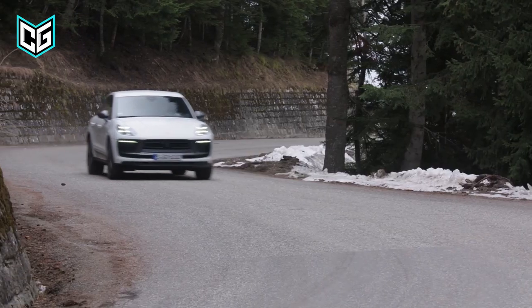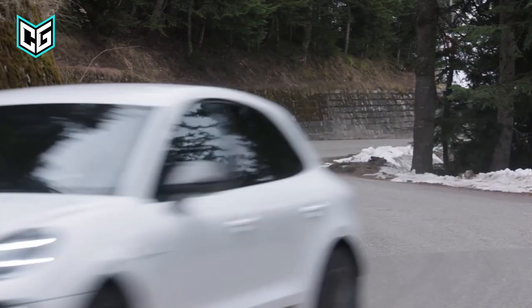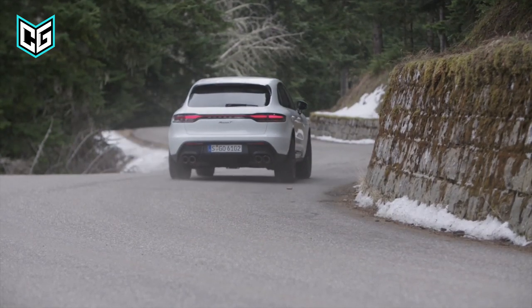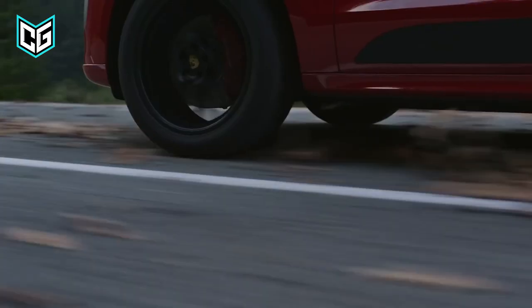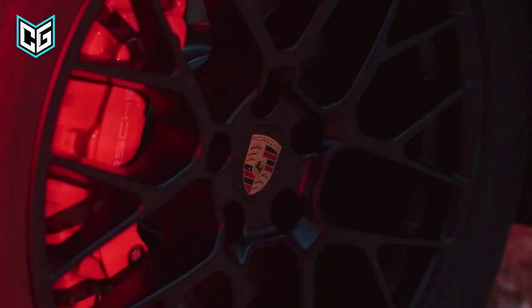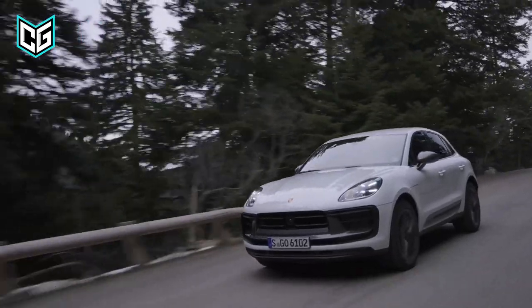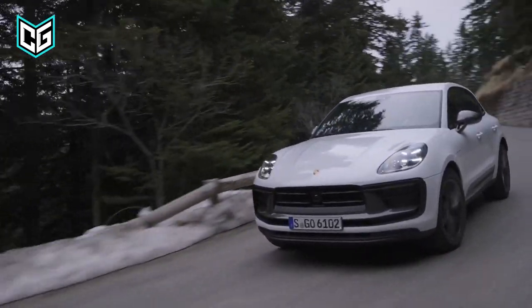The new data aids in giving the Macan EV a complete picture. In its most powerful configuration, the crossover will have up to 603 horsepower and more than 738 pound-feet of torque. In addition, it will have the technology, features, and suspension needed to harness all this power.